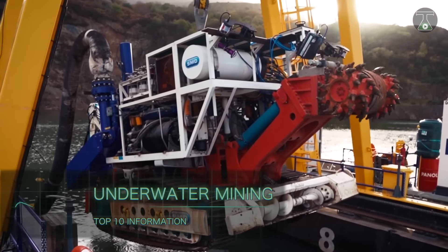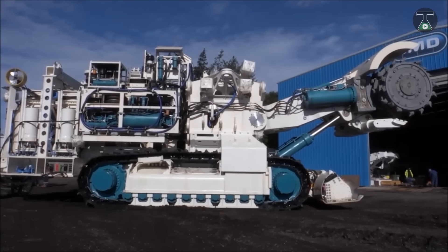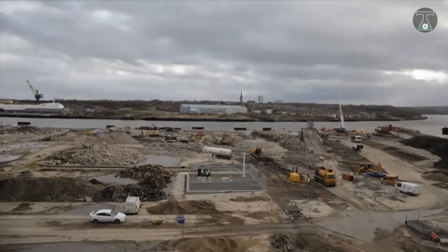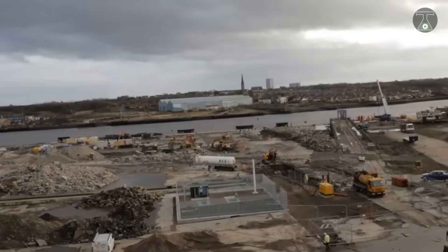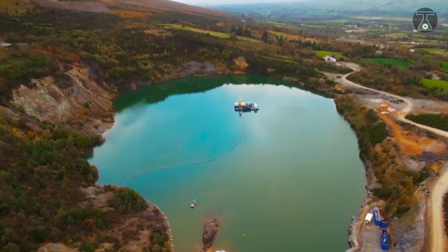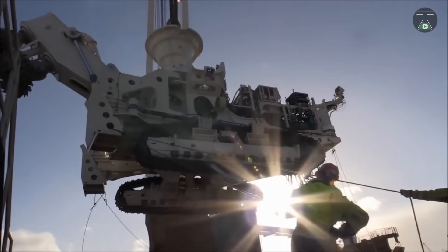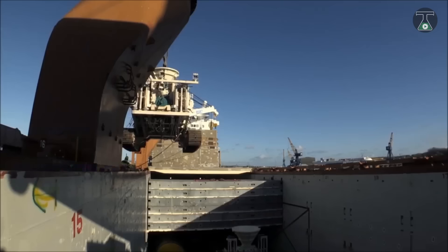Underwater Mining. It is a well-known fact that most of the Earth's valuable mineral resources are being rapidly depleted. It is only a matter of years before we run out of precious minerals in the current functioning mines. However, there are several more untouched treasures to be discovered in the world's oceans. In this light, several companies have begun to make inroads into the production of underwater mining equipment, including Nautilus Minerals.